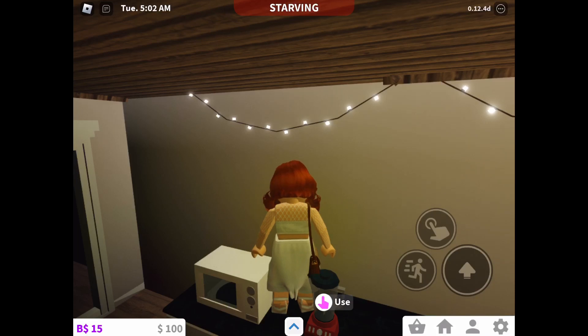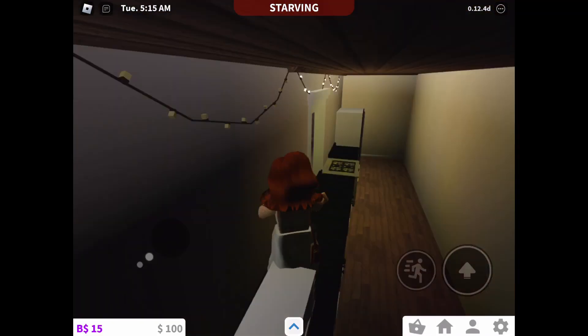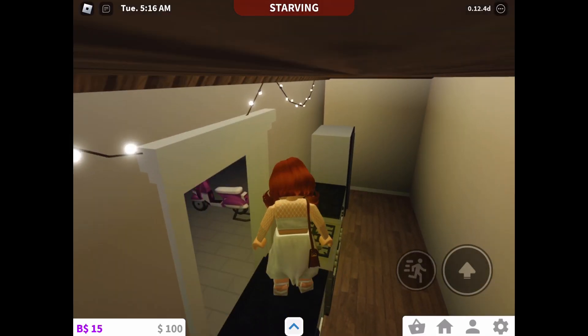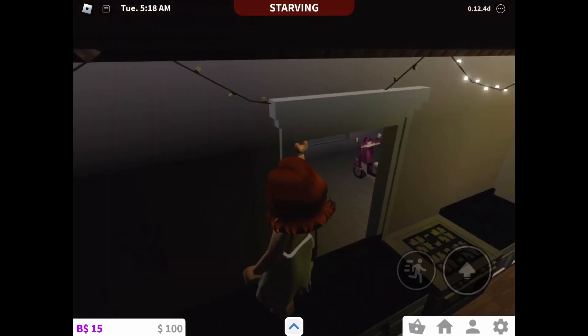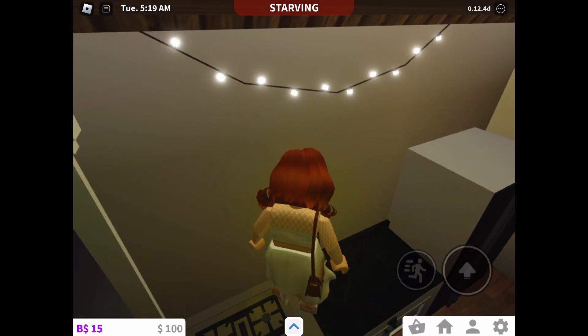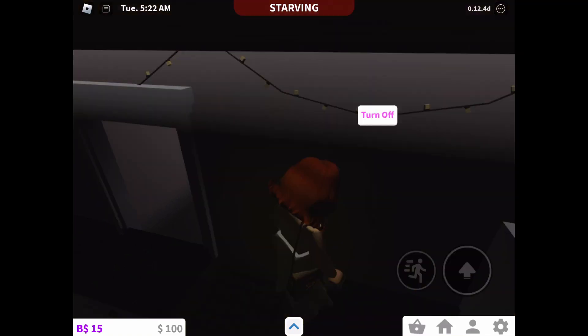Now I'm gonna show you guys my kitchen and then my bedroom. It's kinda updated — you're probably thinking, what did she update?